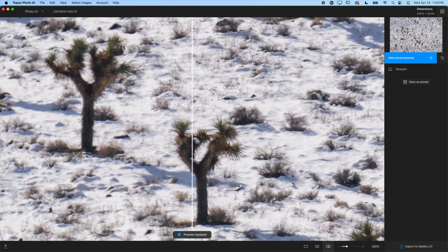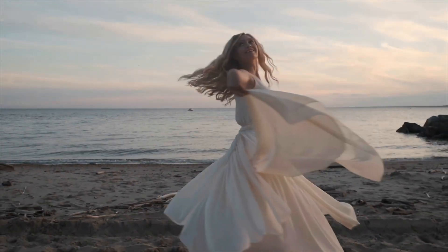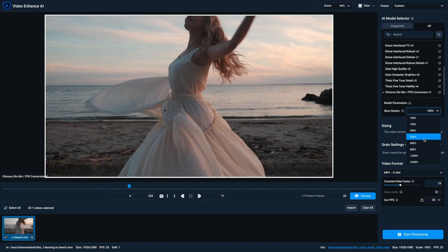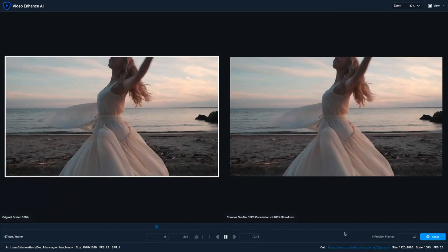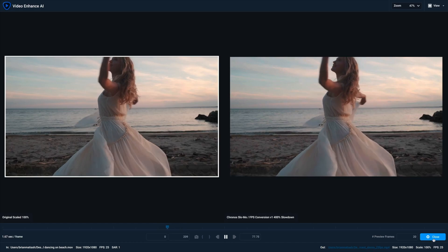They also have a super cool slow-motion feature that can create really smooth slow motion from regular footage. So imagine you shot something at 24 frames per second — if you tried slowing it down to 120 frames per second, it would be super jittery stop-motion. What you can do is take that footage into Topaz Video AI and they're able to turn that 24fps footage into super smooth 120fps or more slow motion. And it looks so smooth and clean. I highly recommend you check it out.